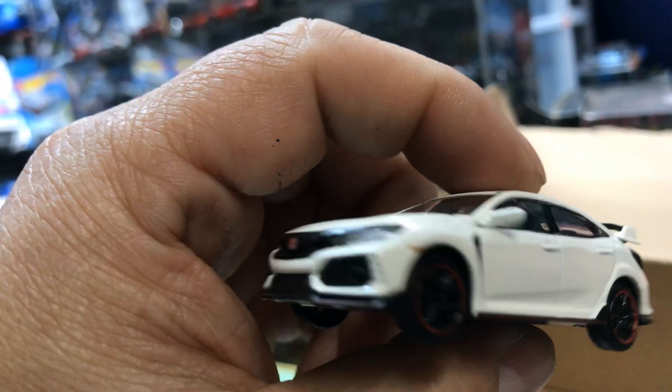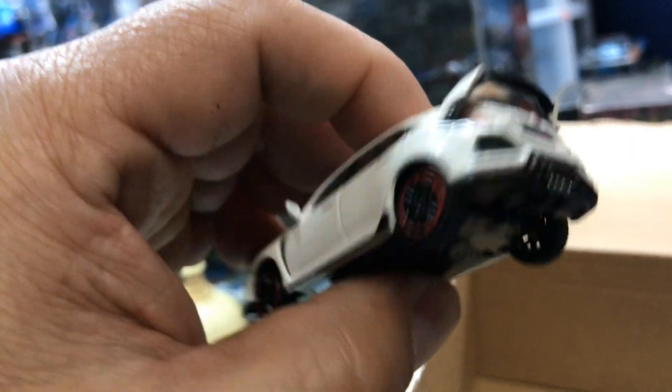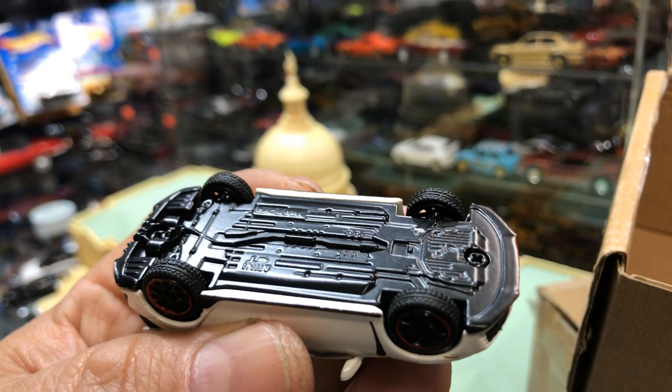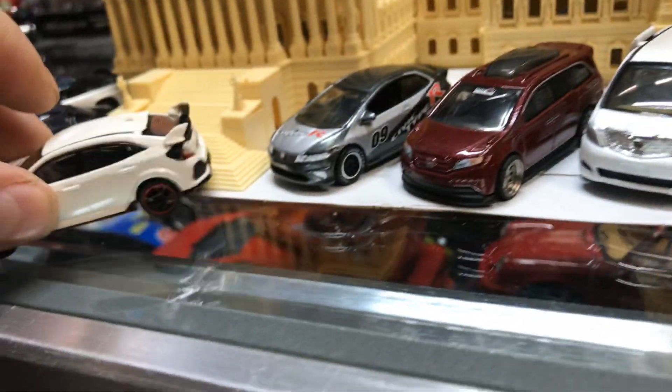It's a nice Civic right here. Look at that — the details are so nice. Who makes this one? Oh, it's Mini GT, no wonder. It's parking in front of the Capitol.